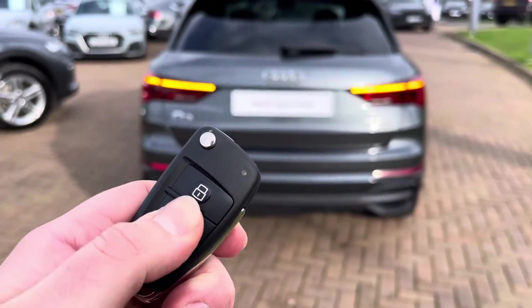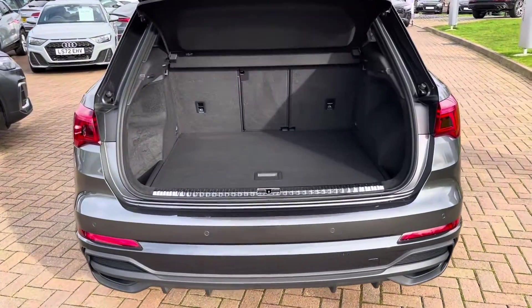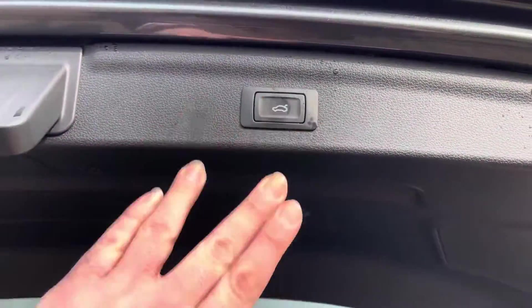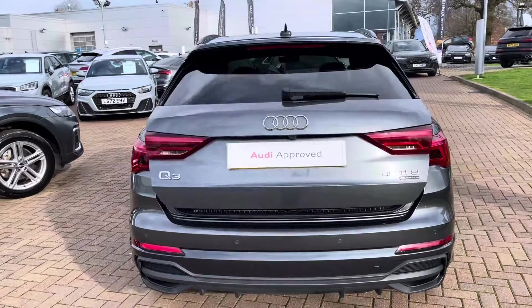Press and hold the boot unlock button — it flashes the rear indicators and opens the electrically operated tailgate to reveal 530 litres of boot space. If this isn't enough, you can fold the rear seats down, which are set up in a 40-20-40 configuration, to get 1,525 litres — perfect for those larger, bulkier items.